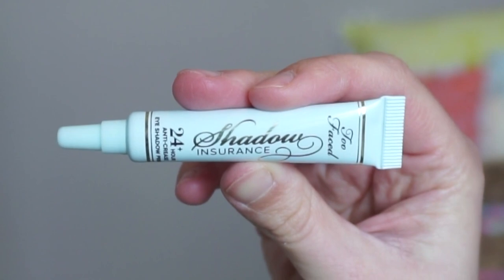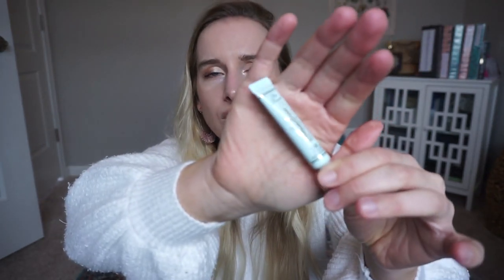This isn't an empty, but I included the Too Faced Shadow Insurance eyeshadow primer because I really didn't like it and I want to give it away. It just sucked — at least for my eyes. I have very oily eyelids, and it did not work for me. The only eyeshadow primer that has truly ever worked for me is the Urban Decay Eye Primer — the one in the purple potion tube.